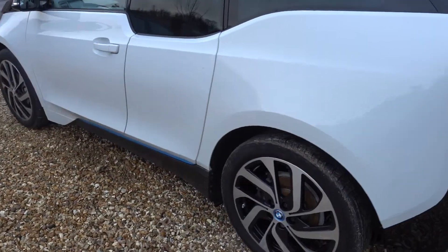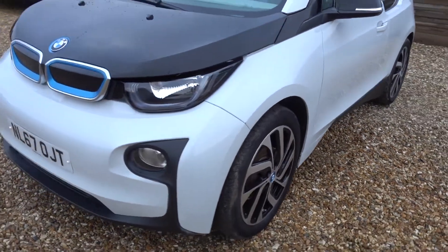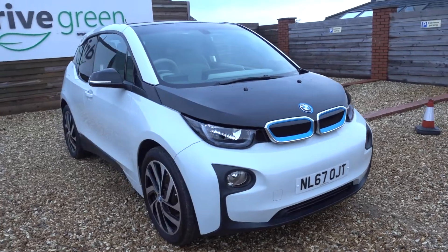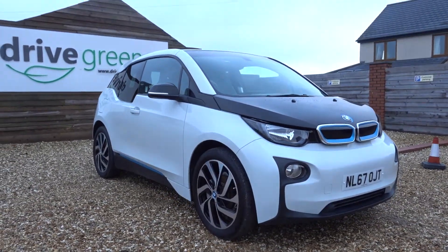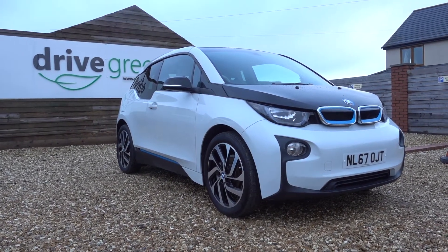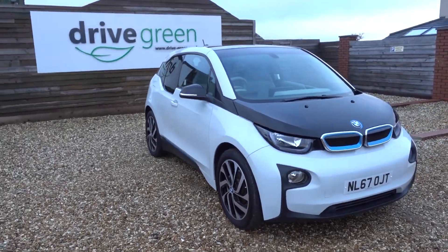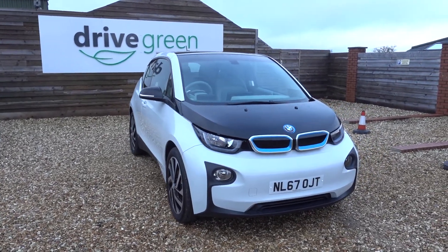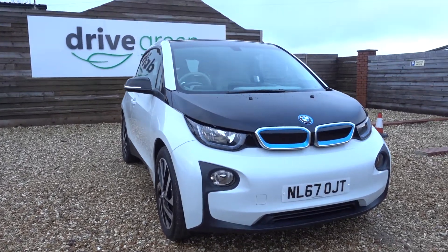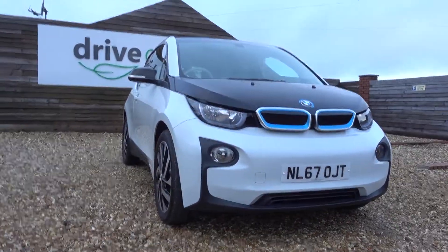So there you have it — the BMW i3 in white, 94 amp power battery-only model, Loft interior, pro nav, 429 alloys — looking fantastic. If you'd like more information about the i3 in general, have a look on our YouTube page where Drive Green does honest reviews on vehicles on our forecourt as well as upcoming models. For this one in particular, drop us a call, send us an email, or pop in for a forecourt visit — we'll be happy to help. My name's Danny, it's been a pleasure — see you very soon, goodbye!